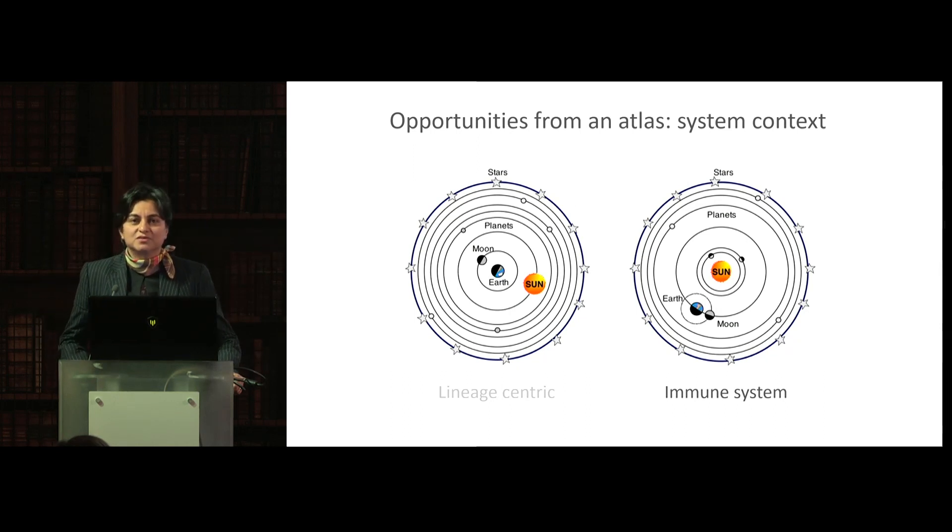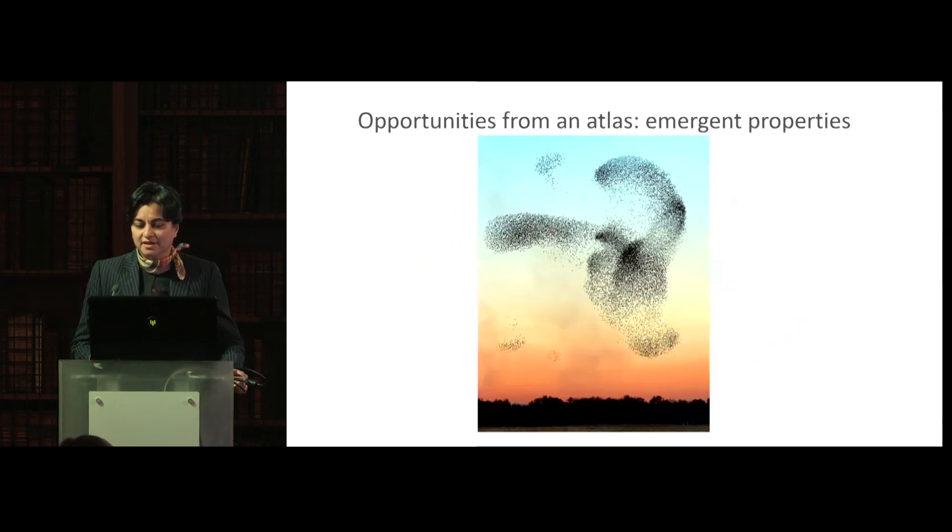One is the ability to look at the human organism, or any organ for that matter, in a system context. If you were to look at immunology, for a very long time we have looked at components of the immune system — one is either a T cell immunologist or a B cell biologist — but we never look at it as one system. This system exists in organs where it's interacting with the immune environment, so the ability to understand cells within their context and how they interact with one another is a great, powerful source of information, and atlasing can allow that.